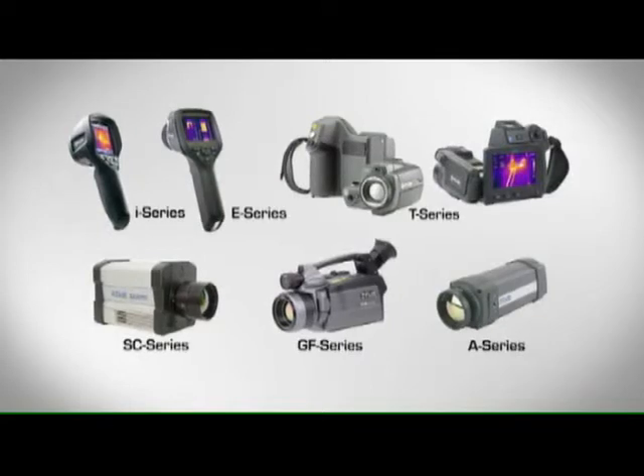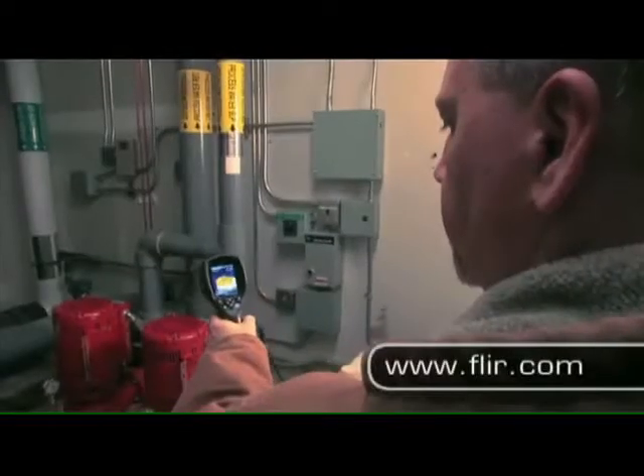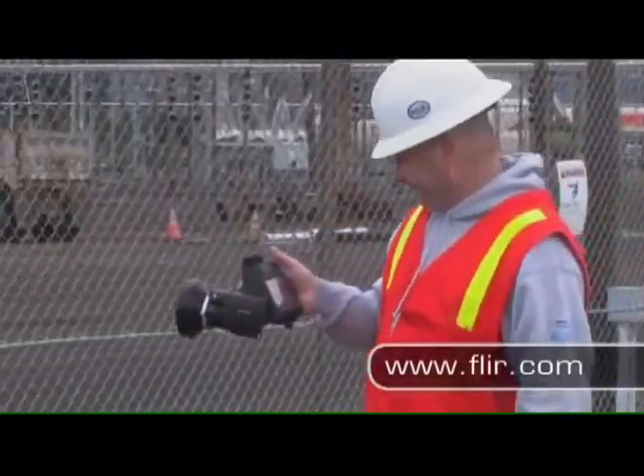FLIR's line of accurate, reliable, rugged infrared cameras is the most comprehensive in the industry. That's why more predictive maintenance professionals like you choose FLIR over all other manufacturers combined.